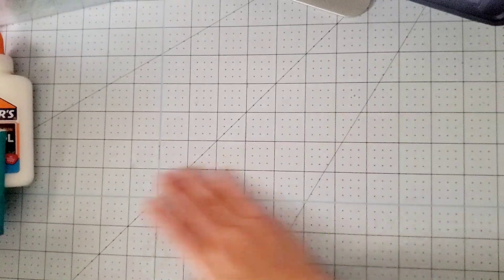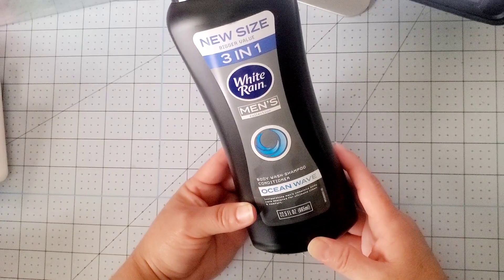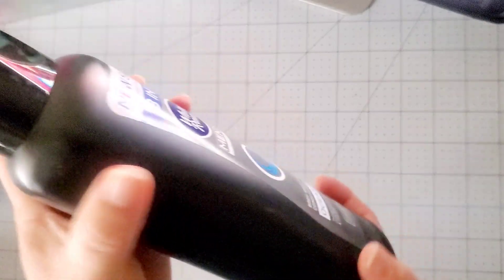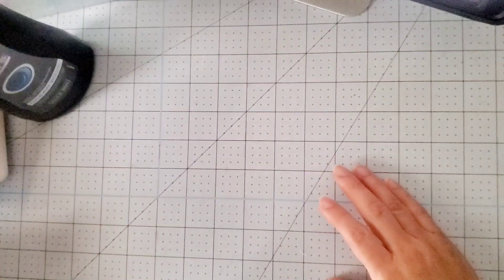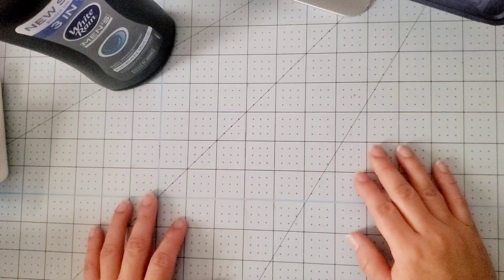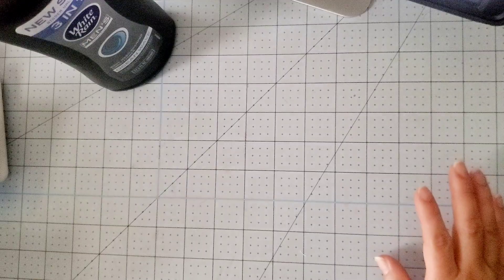Now for Dollar Tree! I found this White Rain Mints Ocean Wave — it's a body wash, shampoo, and conditioner. It is a 22-ounce bottle, pretty heavy. For $1.25 — I was surprised it wasn't $3 or $5. Everything in our store is going up in price. They already have aisles where they have $3 and $5 items, and they might even have $7 items by now.